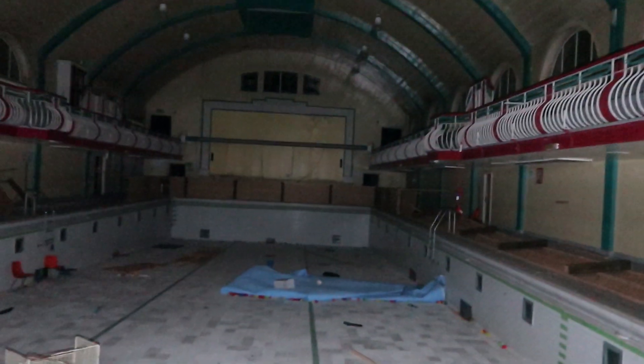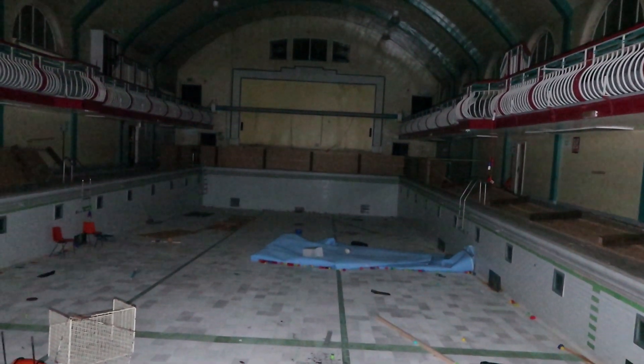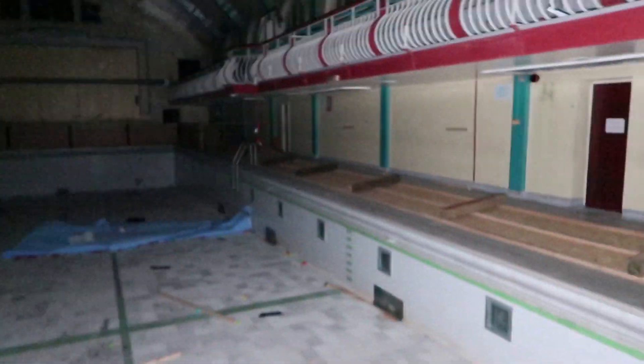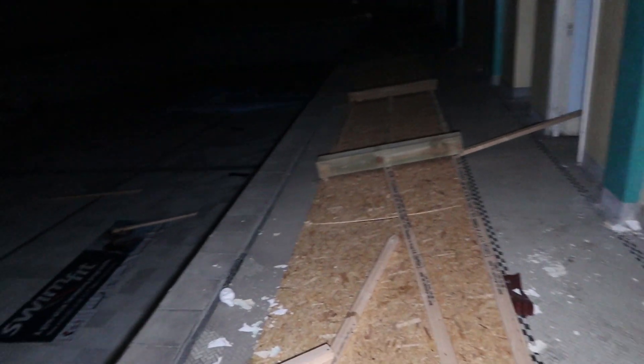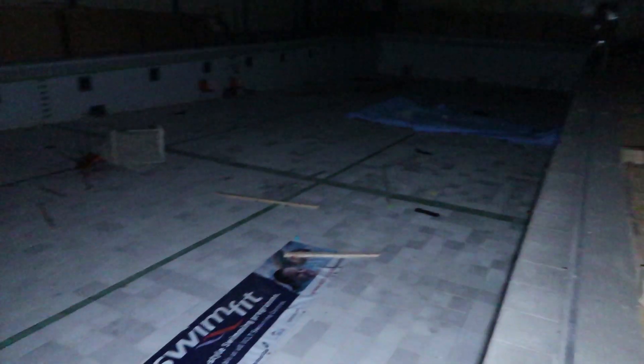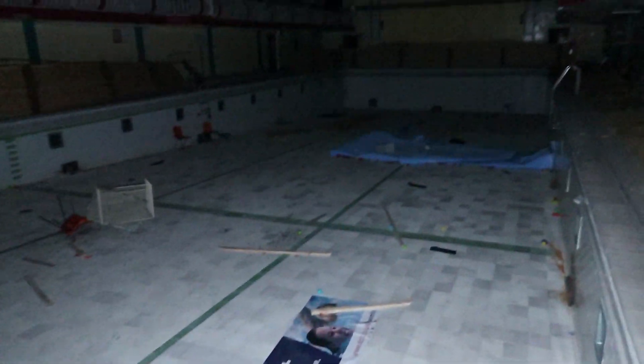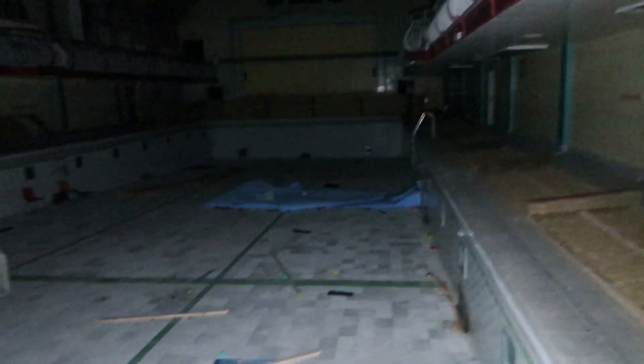Damn, I can hear some weird noise. This is absolutely amazing. I don't even know how old this place is to be honest. We are in our second one of the month, I believe. This is how big this swimming pool is — I can't see the end. The camera can, but I can't.